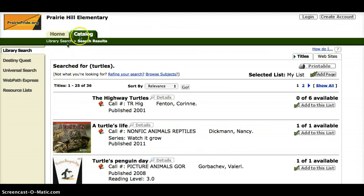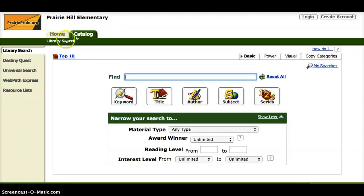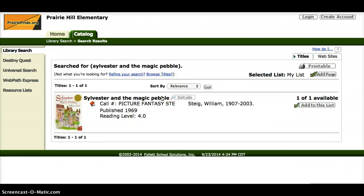I'm going to start a new search. To do that, I'll click on Catalog or Library Search up here — don't use the back arrow on your computer because it will not work. This time I want to find a specific book called Sylvester and the Magic Pebble. Since I know that's the title, I'm going to press the title button. Here it shows me the title Sylvester and the Magic Pebble, its call number, and I can see it's not part of a series. So when you know the specific title, click the title button instead of keyword.